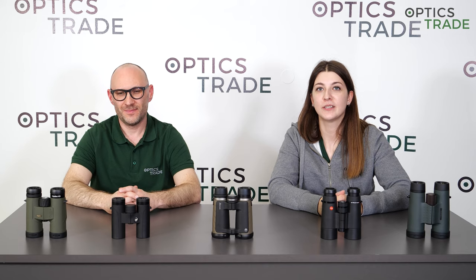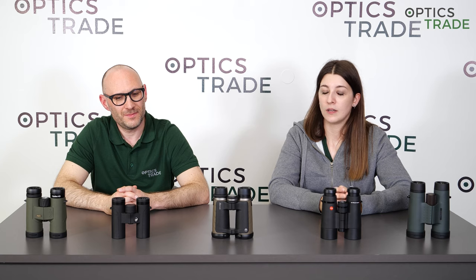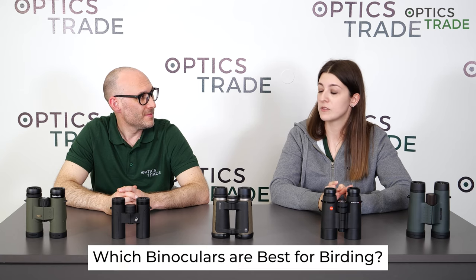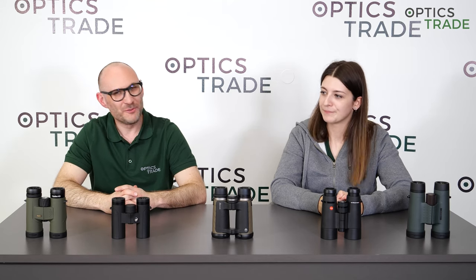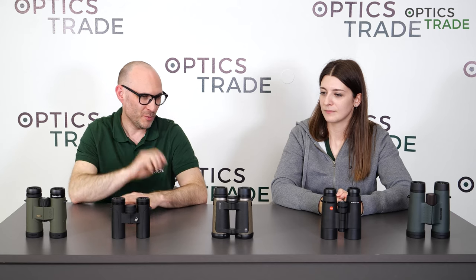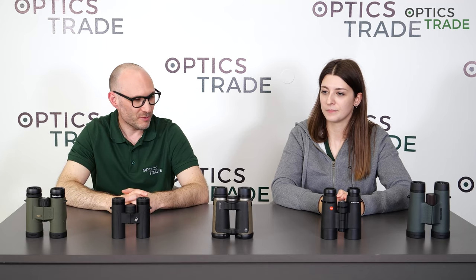Hello, welcome to another debate by OpticStraight. I'm Masha. Taylor, hello. Today we're going to talk about the really popular topic: which binoculars are best for birding, for bird watchers. We will give our viewers a small glimpse of everything that's important with binoculars for birding.